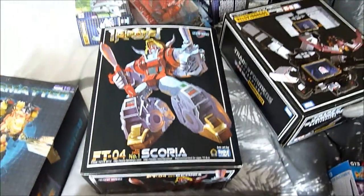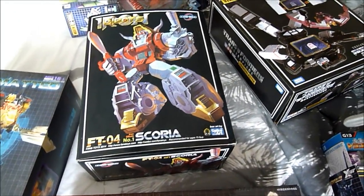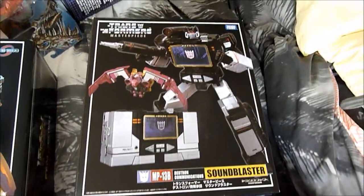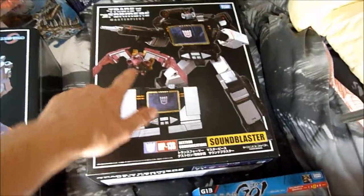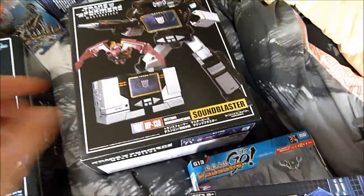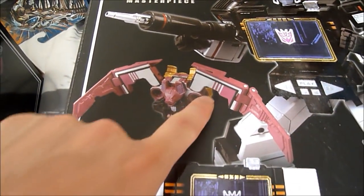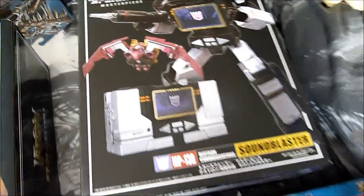I did get this the other day — this is Scoria. Damn good figure. I've already pre-ordered Swoop. I want to get the others but it's finding the money at the minute — I'm running out of money pretty drastically. And this fella — I've got Masterpiece Sound Blaster. I thought I had to really, because I love Sound Blaster, I love Soundwave. That Ratbat figure is amazing, though they couldn't have done something with the wings — you can see the cassette parts showing, they could have just turned them around. I think that was a bit lazy. Other than that, a very damn good figure.